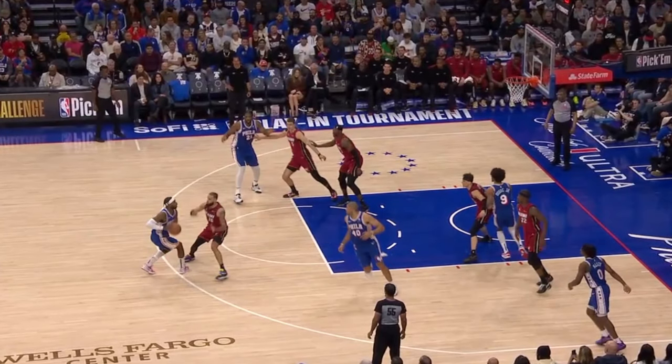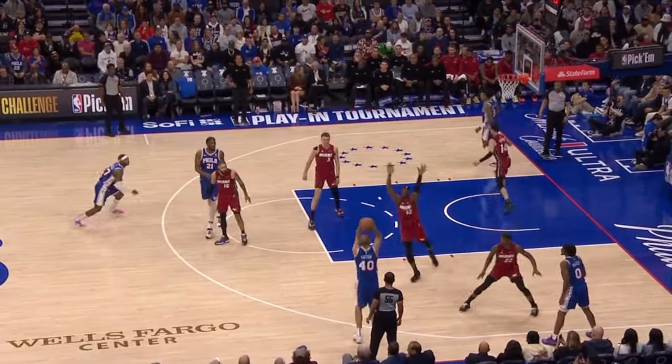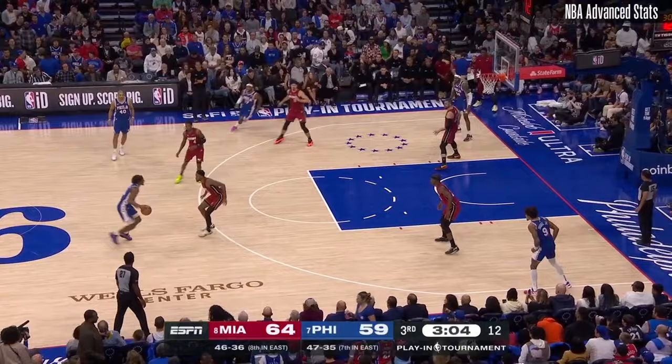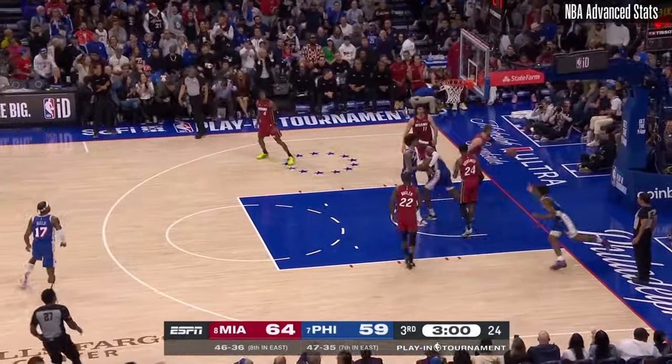Notice on this play how Adebayo is shifting over to help on this Embiid post up, but he then leaves Batum wide open for another spot-up three. And in return, that outside shooting opened up the floor and allowed Philly's guards and playmakers to get downhill.